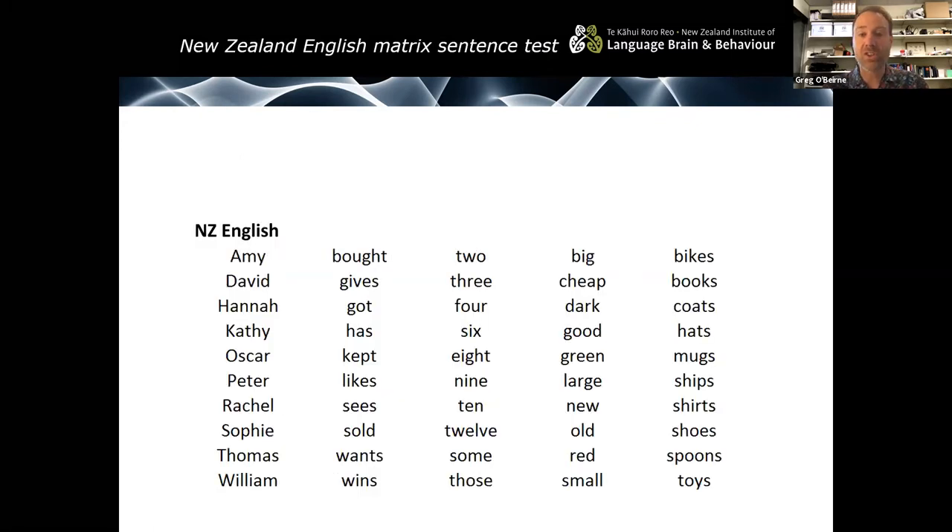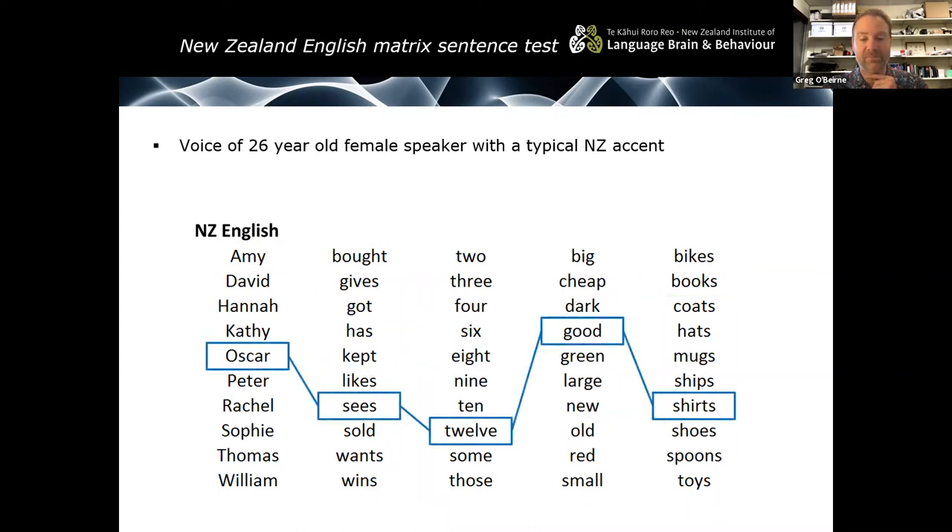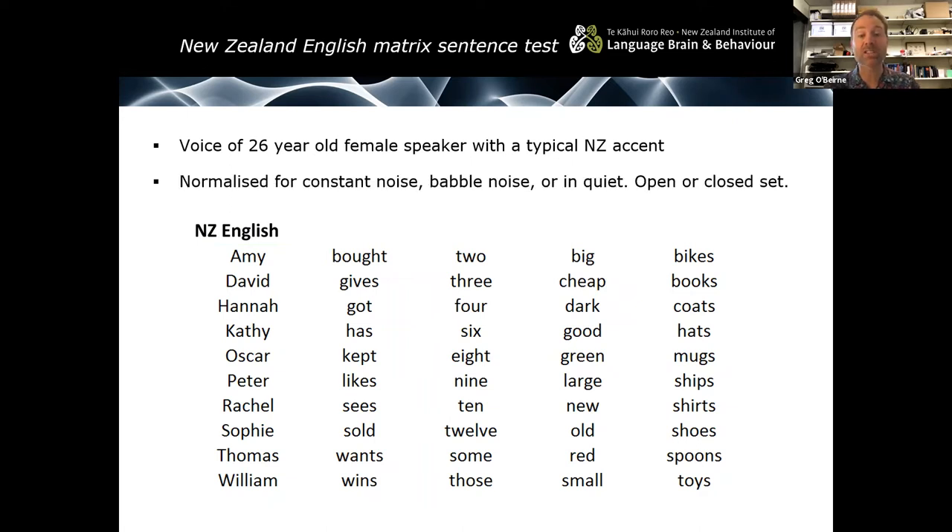Focusing on the New Zealand English test — you can see we've got five columns, each with 10 options for a particular word, and you put them together to form a sentence. For example: Amy likes six old books; Oscar sees twelve good shirts. Because we've got five columns each containing 10 options, we've got 10 to the power of five possibilities — which is 100,000 possible sentences.